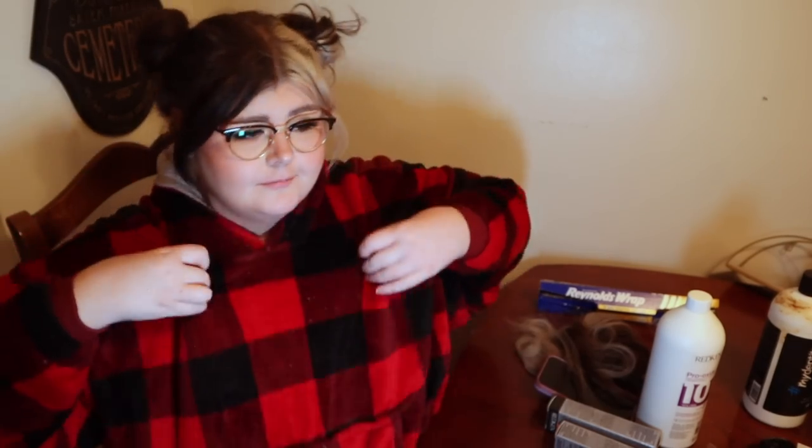Hey loves, what's up? Welcome back to whatever this vlog ends up being. I figured because I was going to work on my extensions, I might as well chill with you guys. Rockin' my huggle — it's probably got snacks on it. I just ate a taco salad, so whatever.